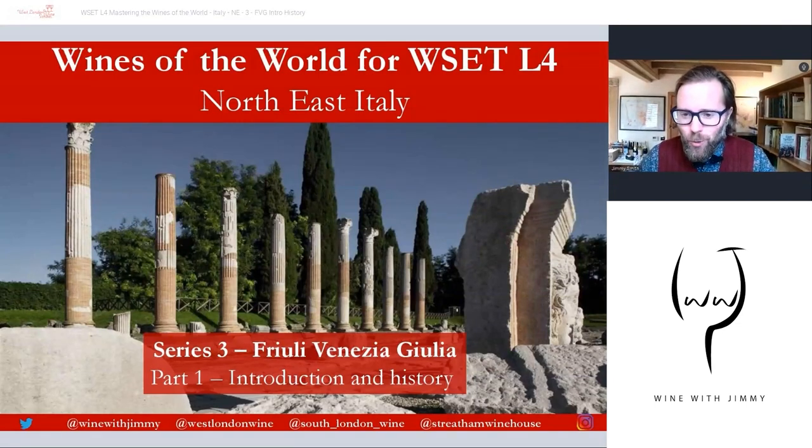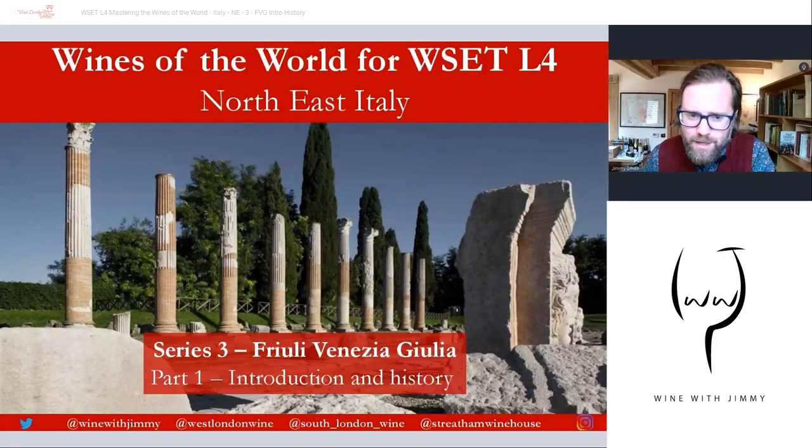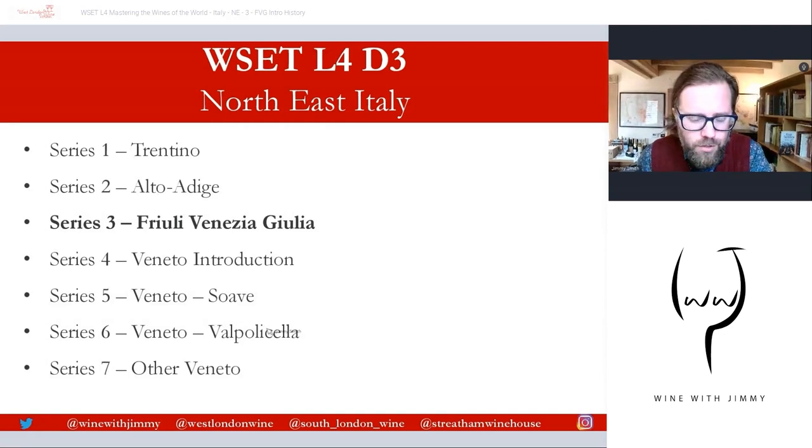Hello and a very warm welcome to the Wine with Jimmy channel. Thank you for stopping by. This is a wine educational channel designed to help those of you studying the world of wine to comprehend it and get more from it. This series is the WSET Level 4 series — the diploma on the wines of the world, D3 section. This is the Italy section, specifically Northeast Italy, and we're focusing on Friuli Venezia Giulia. That picture, by the way, is of Aquileia, a beautiful Roman establishment.